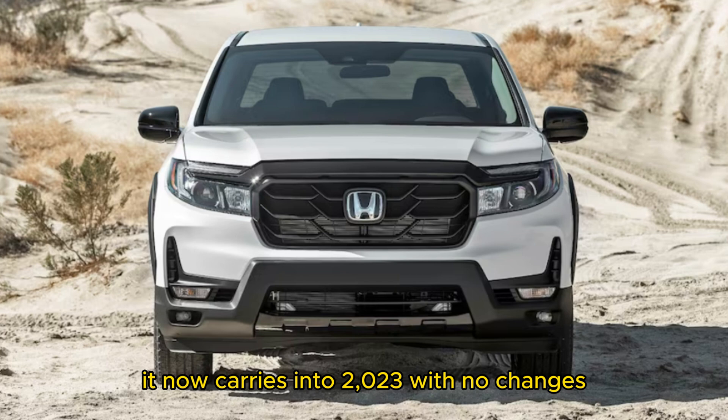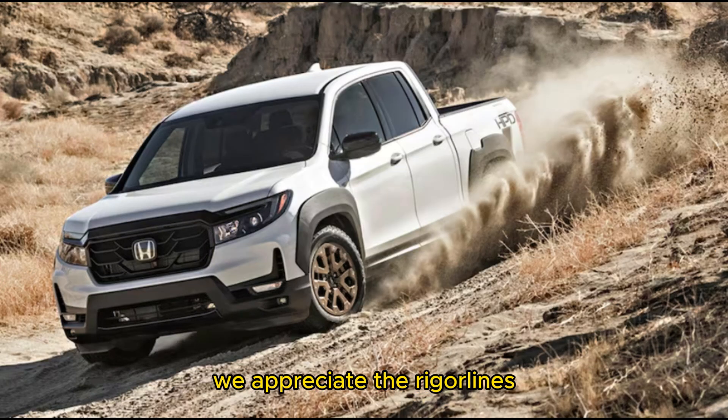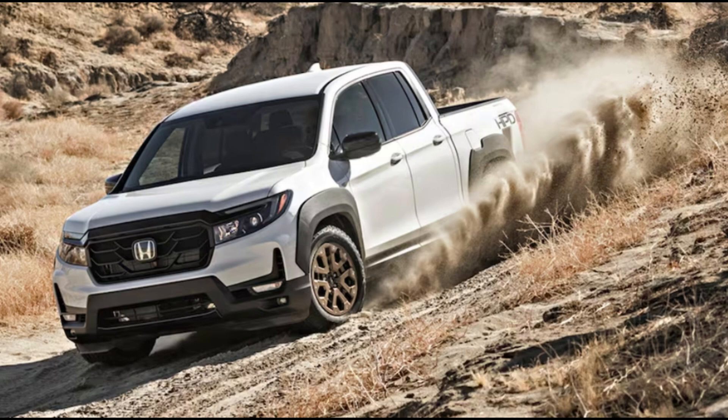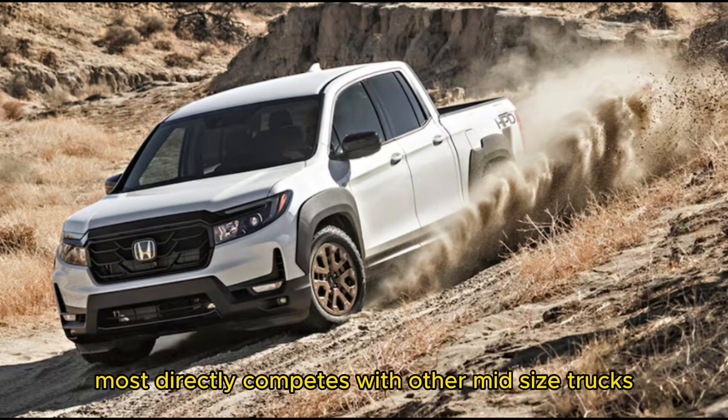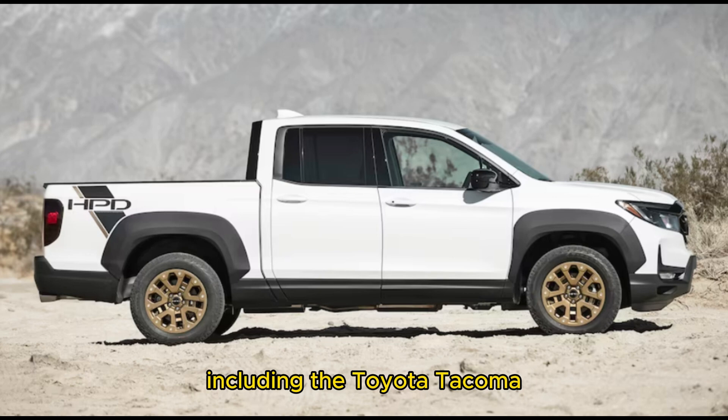It now carries into 2023 with no changes, and that's not necessarily a bad thing when it comes to this mid-size truck. We appreciate the Ridgeline's amiable on-road manners and thoughtful packaging. The 2023 Honda Ridgeline most directly competes with other mid-size trucks including the Toyota Tacoma, Ford Ranger, and Chevrolet Colorado.